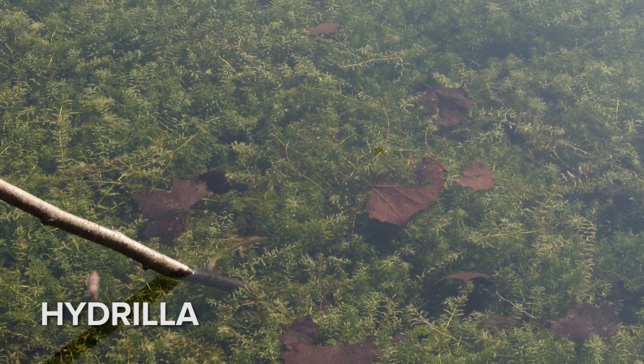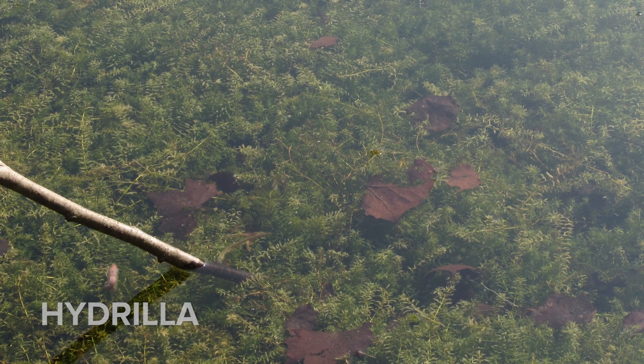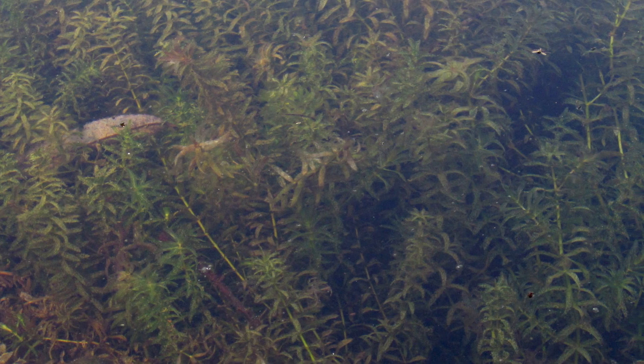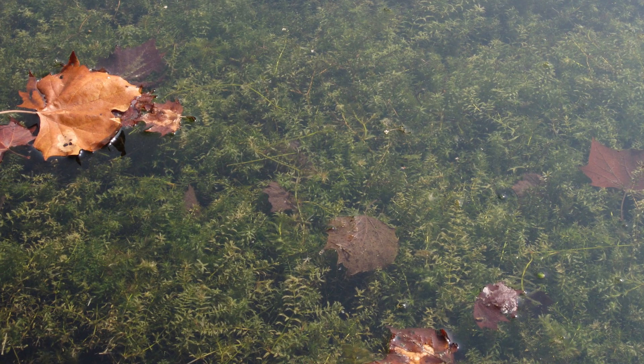Another invader, hydrilla, also known as water thyme, is an aquatic plant from Asia that can grow up to an inch a day. It produces dense mats of vegetation that displace native plants, reduce water quality, make water bodies unnavigable, and negatively impact recreation and tourism.